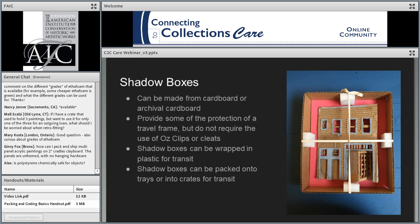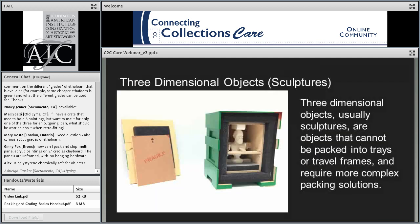Shadow boxes are a good soft packing alternative to a travel frame. If you don't have a wood shop, this is an easy way to protect an object with a protrusion or sensitive surface — you can use hand tools to make them. They can be packed on trays, in inner boxes, or in crates. Shadow boxes function as a handling tool too: instead of directly touching the artwork, you wrap and pack the shadow box onto the tray.